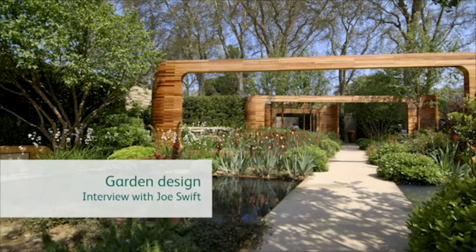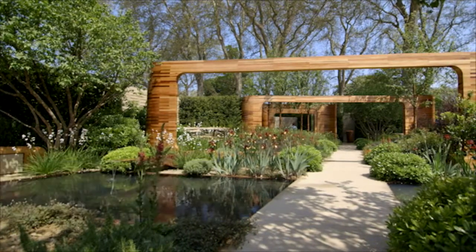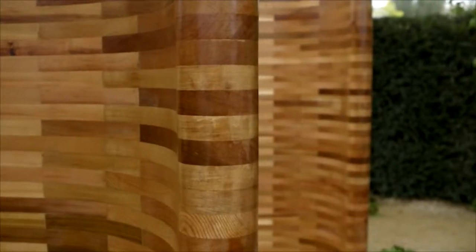Designer Joe Swift won a gold medal for his garden at the 2012 RHS Chelsea Flower Show. I had a chat with him about his design ethos and some of the key elements he created.